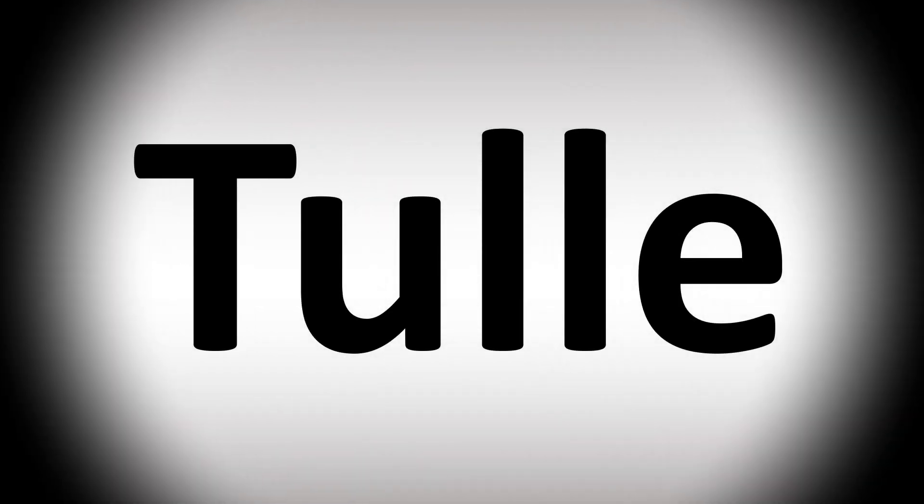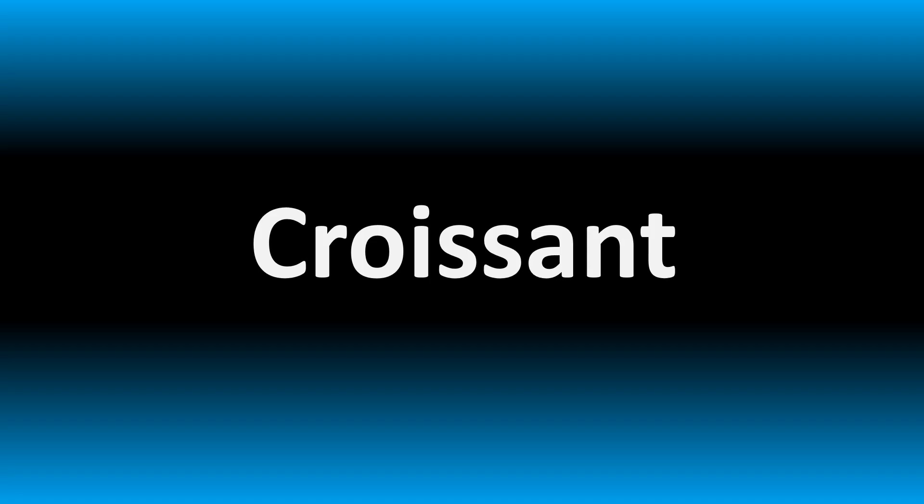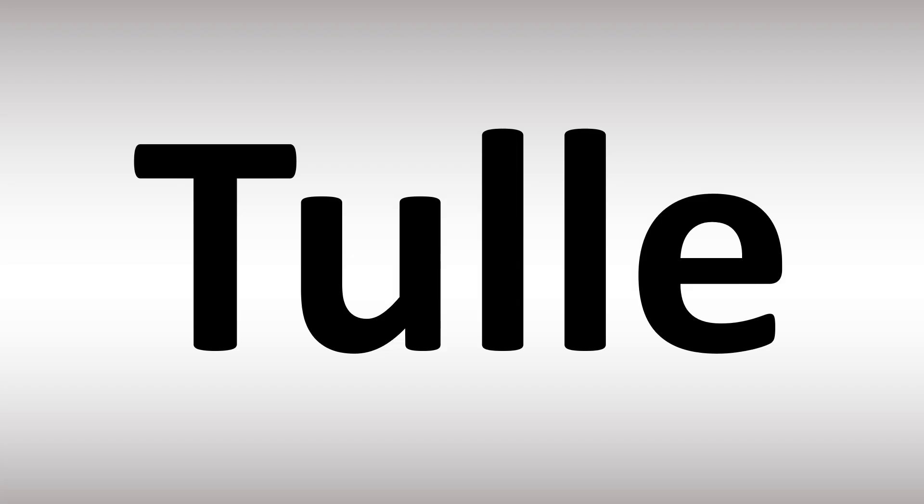We are looking at how to pronounce these words. We'll be looking at how to say more confusing vocabulary as well. Stay tuned to the channel.